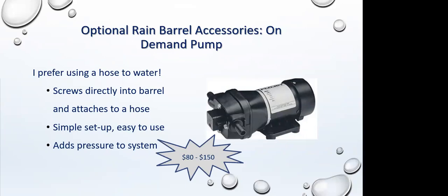If you want to get your water farther, move it uphill, or have more water pressure, you may want a pump. On-demand pumps run from $80 to $150 and can attach directly to the barrel and hose. The key caveat: if you want to leave a pump plugged in all the time connected to a power supply, you need a permit. If you only use the pump while actively watering and don't leave it hooked up, you don't need a permit.